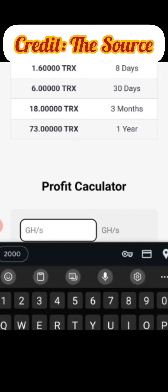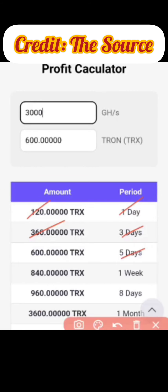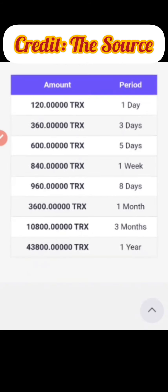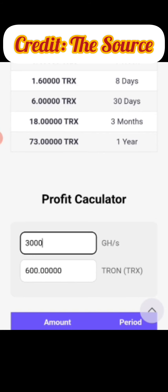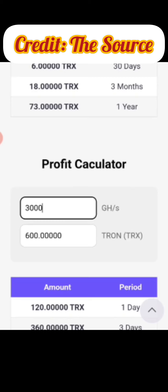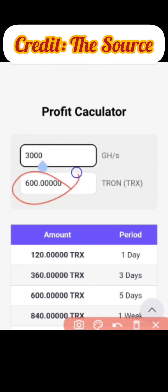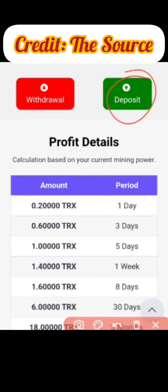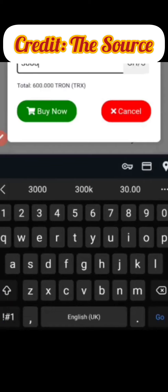If you go as high as 3000 gigahertz per second, you only need to deposit 600 TRX. In one day you'd make 120 TRX, in three days 360 TRX, in five days 600 TRX, in one week 840 TRX, in one month 3600 TRX, and in three months about 10,800 TRX. The miner keeps running in the background so you don't even need to do anything. For this example I want to get 3000 gigahertz per second, making 120 TRX per day, so I'll click on 'Deposit.'